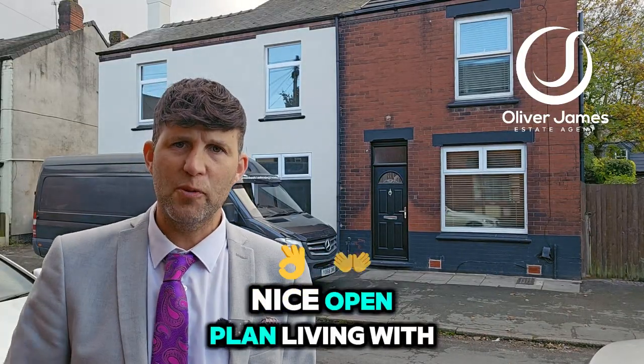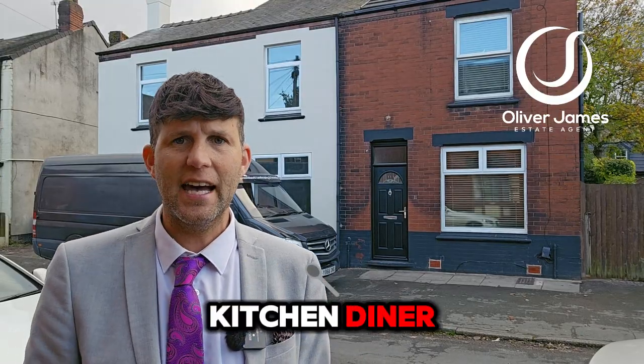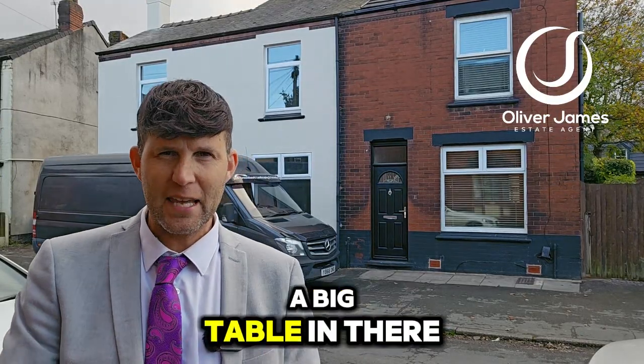Inside, as you walk in, nice open plan living with large lounge, open plan to the kitchen, diner, plenty of room to stick a big table in there as well.